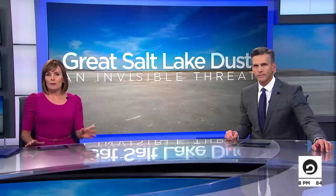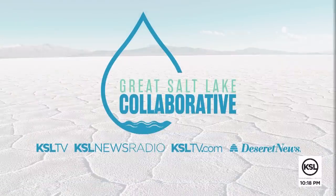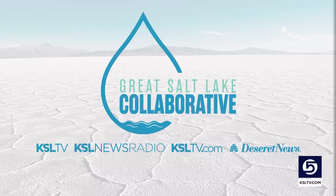This mega drought that's hurting the lake could last another 10 to 40 years, based on examples of climate patterns through history. So it's up to us to take action now to save the lake. You'll find more stories under the Great Salt Lake section on KSLTV.com, as well as information on the Great Salt Lake Collaborative, as we look for ways to save this precious resource of water in our state.